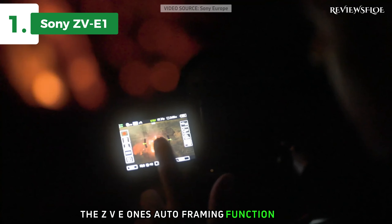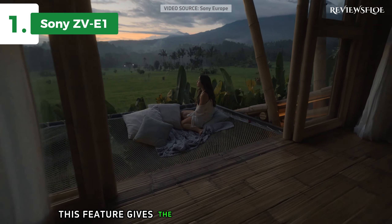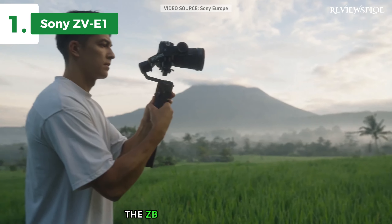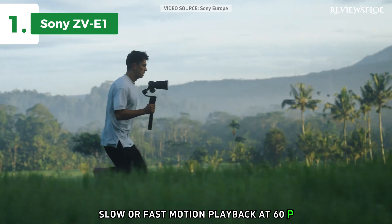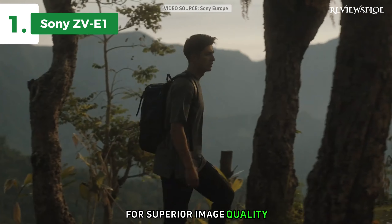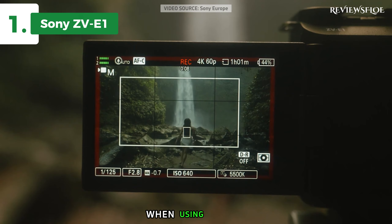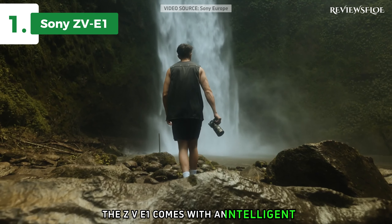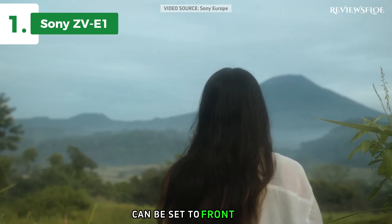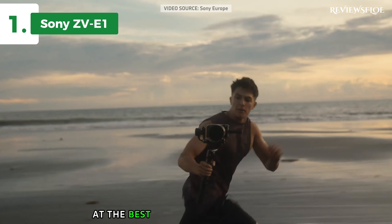The ZV-E1's auto-framing function uses AI-based object recognition to automatically crop the frame, keeping the subject in a prominent position. This feature gives the impression that your footage was shot by a professional camera operator even when the camera is on a tripod. In S&Q mode, the ZV-E1 allows for direct slow or fast motion playback at 60p with XAVC-SI, offering a maximum speed of 600MB per second for superior image quality. The camera can also achieve up to 10 times slow motion recording and full HD resolution at 240 frames per second using XAVC-S. The ZV-E1 comes with an intelligent three-capsule microphone that captures clear sound, and the directionality can be set to front, rear, omnidirectional, or automatic. Overall, this model delivers top-notch performance at the best possible price-quality ratio.